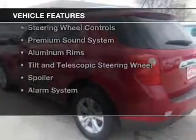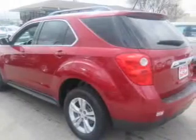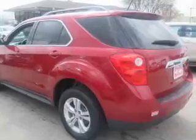The features include internet connectivity, Bluetooth connectivity, Sirius XM satellite radio, digital audio input, steering wheel controls, a premium sound system, aluminum rims, a tilt and telescopic steering wheel, a spoiler, and an alarm system.